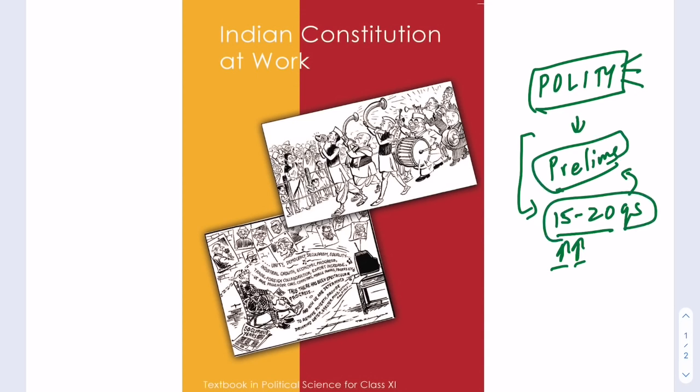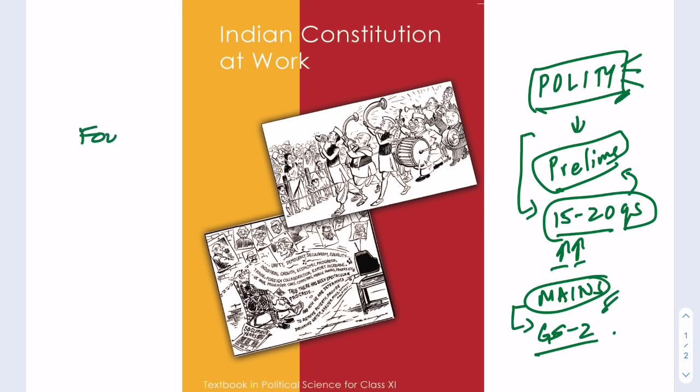You can score very high marks in the polity section in these 15 to 20 questions for prelims, which almost guarantees you qualifying for mains. From a mains perspective, if you are a serious aspirant, polity is very important because in GS2, a lot of conceptual questions and current affairs-based polity questions are going to come, and for that you need a very strong foundation.